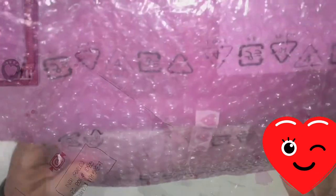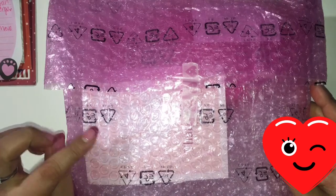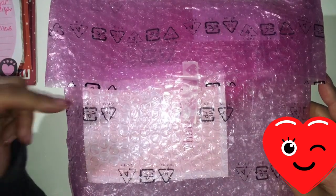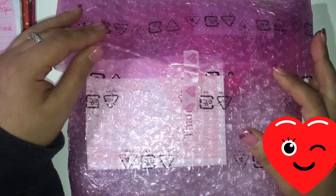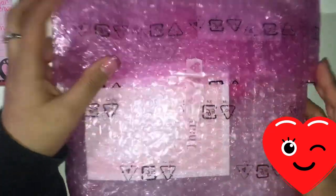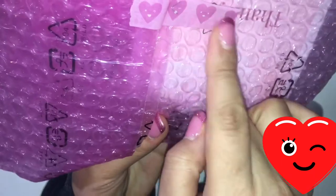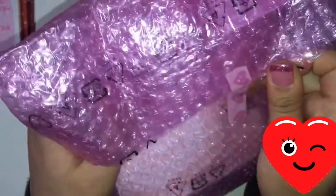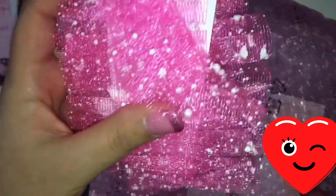Thank you so much! This package is from Emily — she's Jersey C Girl E on YouTube and Instagram. I'm gonna link her information below. She makes trims, so I wanted to get some trim from her because she makes some really cute trim. She put in this really pretty pink bubble wrap — I love this, how cute is this bubble wrap! And she added some really pretty washi tape here.